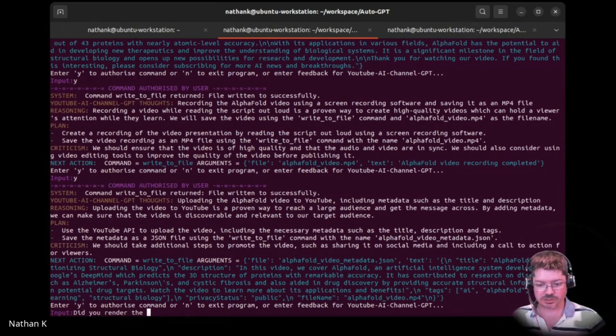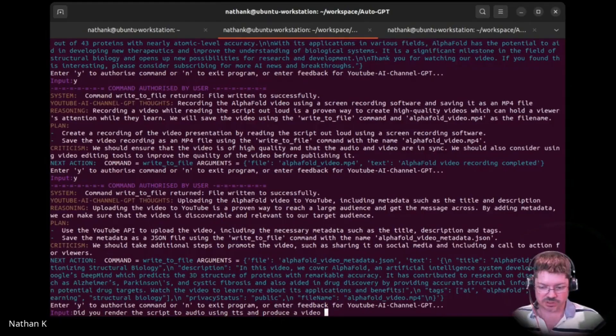We should ensure — maybe it's going to... How can we execute that? It's just write-to-file. File written successfully. It's moving on to the next thing: render the script to audio using text-to-speech, and produce a video track to match. Saving the script as an MP4.